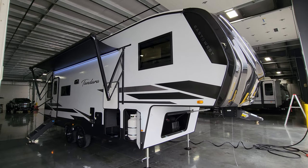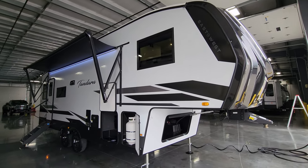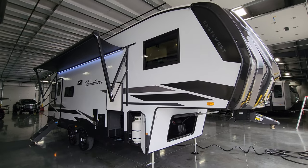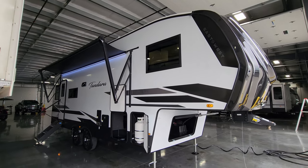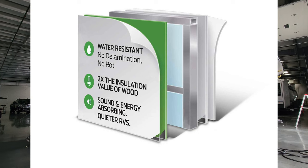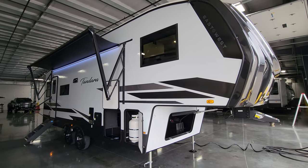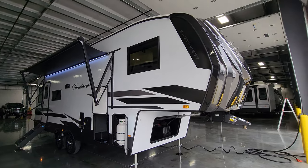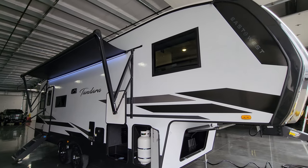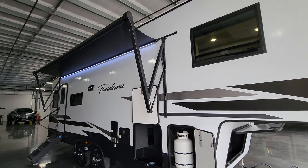We are now on the outside of the brand new 2024 Tandera 26RD fifth wheel. Starting on the door side — the unit has a white fiberglass exterior attached to the upgraded Azdel composite material instead of the cheaper wood Luan backer. It's a foam block, aluminum-studded fiberglass sidewall with a lower black metal skirting and a black painted front cap with vinyl graphics. The unit has those square-style deep-tint safety glass windows with the blinds built in.